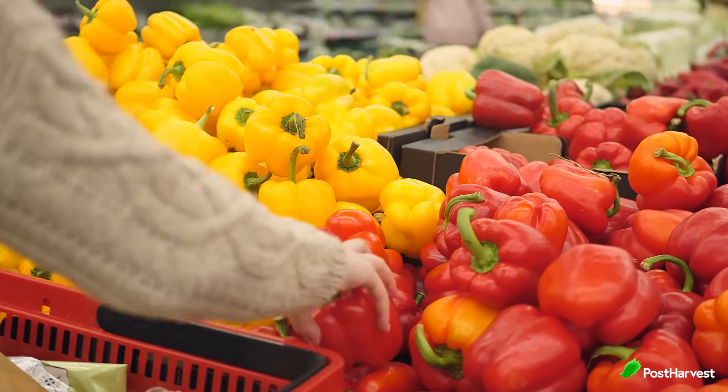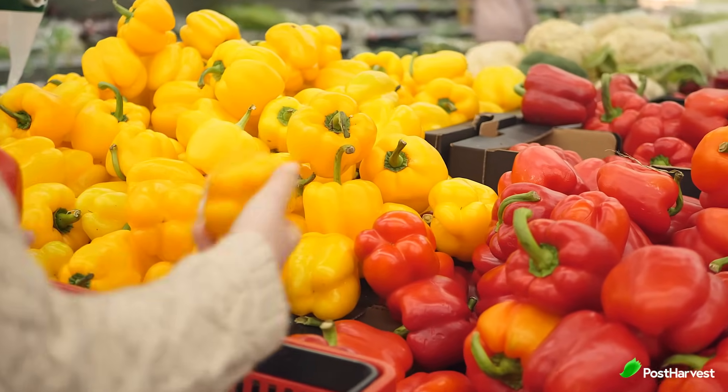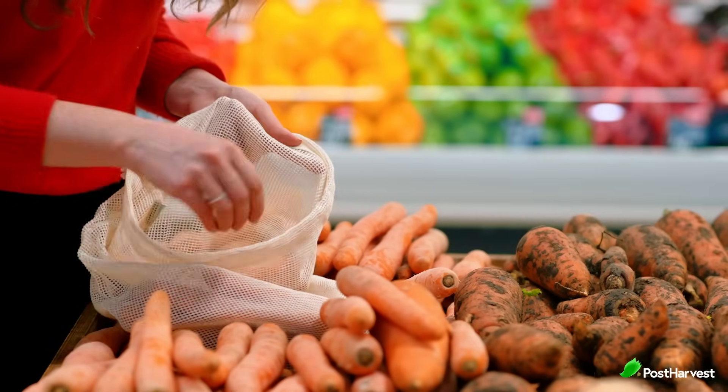The facility technologies involved here have revolutionised the way we store and enjoy fruits and vegetables, allowing us to savour their freshness, flavour, and nutritional benefits long after the harvest season has passed. So the next time you bite into a crisp apple or enjoy a fresh salad in the middle of winter, you can appreciate the science and technology that makes this all possible.